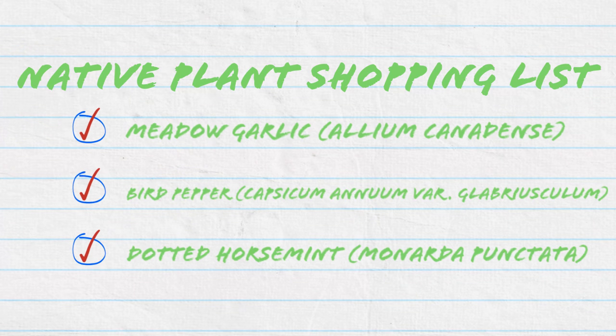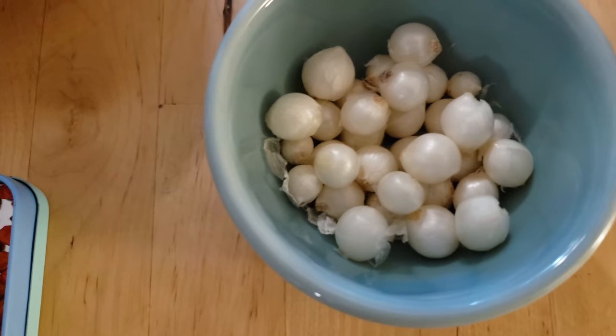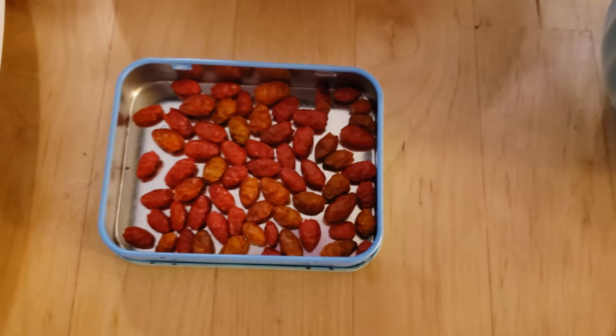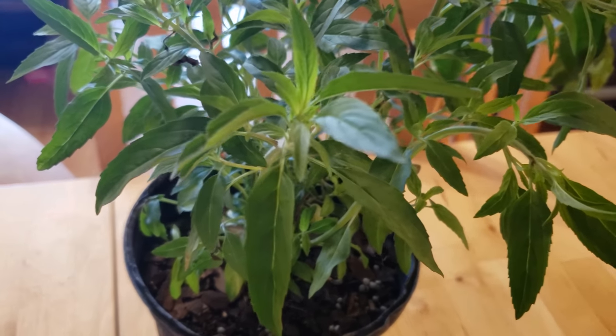Today we're going to focus on these three ingredients: meadow garlic, bird pepper, and dotted horse mint. We're just using cream cheese as a base, so the flavor from this dish is going to come from these ingredients. The meadow garlic is going to bring some sweet, roasty flavors when they're caramelized. The bird pepper will bring in some heat, and the dotted horse mint with its herbiness will come and round everything out.